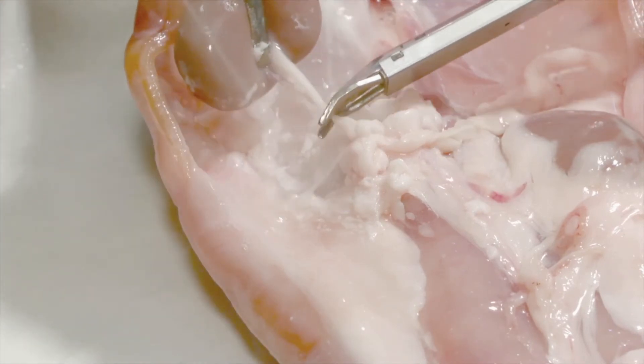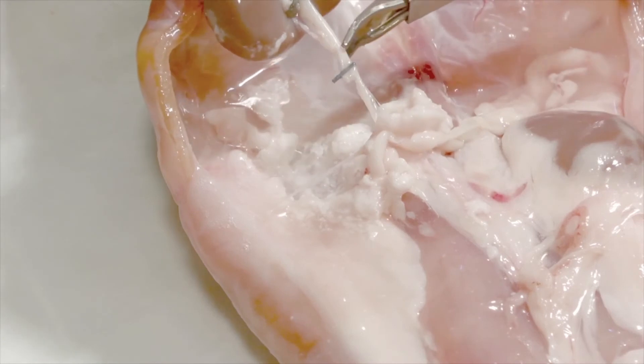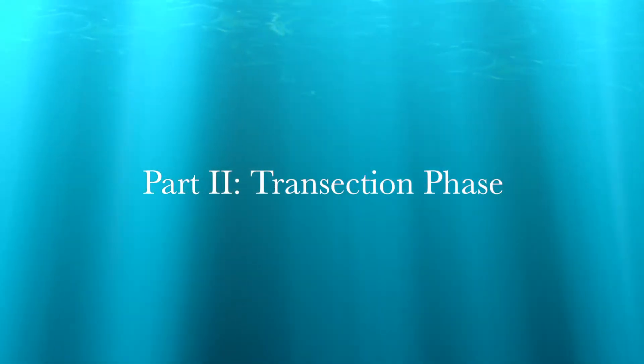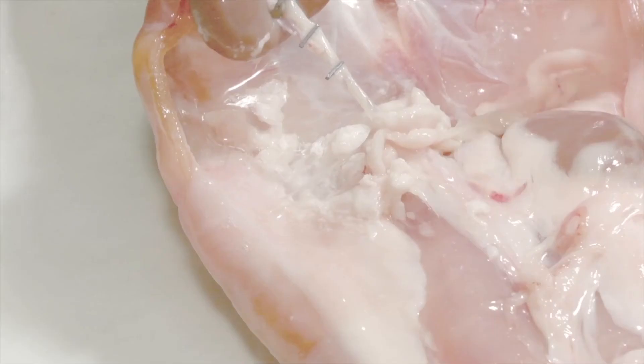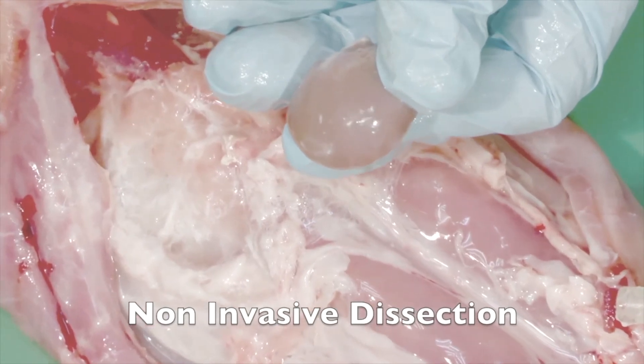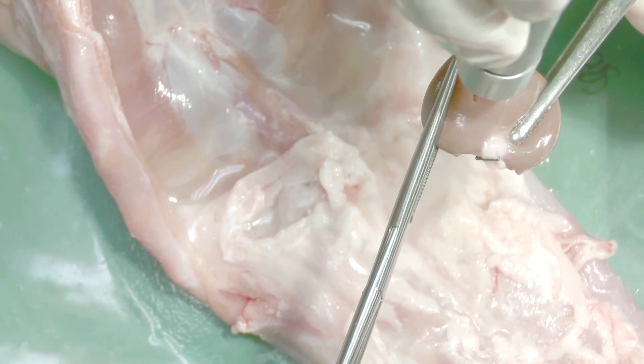In transection phase, this device can be used as a hydraulic scalpel using the microjets before the convergence point, for any transection procedure. As shown, this device is extremely accurate and safe, allowing an incredibly precise transection with no thermal heat.